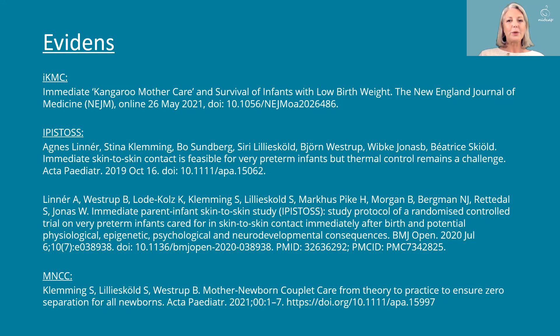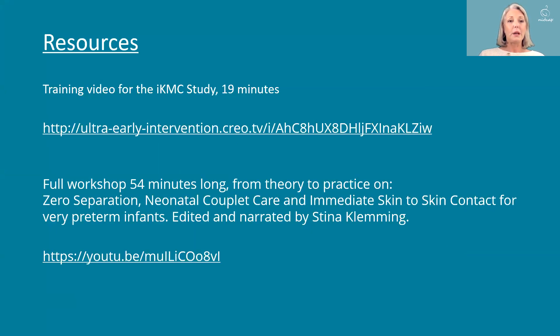Here is some evidence: the iKMC study published by WHO earlier this year, the EPISA study from which all my pictures come, and the Mother-Newborn Couplet Care Review we put together earlier this year. I recommend the training video for the iKMC study, and if you're interested in seeing more, there is a full workshop of 54 minutes on this subject. Thank you.